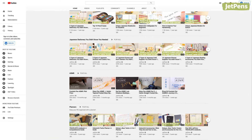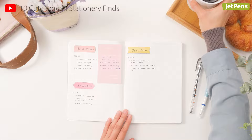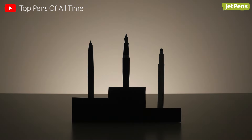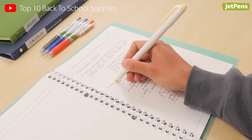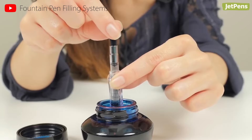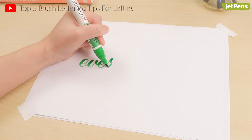Our YouTube channel is a place where you can discover and learn more about unique stationery. We make videos on the best pens, pencil cases, school supplies, and more! Occasionally we also do tutorials on things like fountain pens, calligraphy, and art.